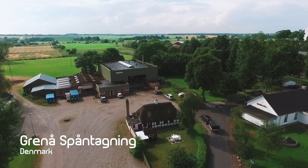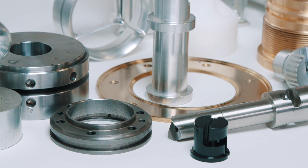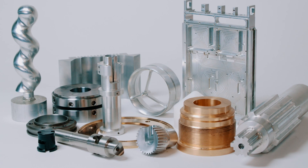Grano Spontaining is a ten-year-old company that produces components in aluminium, stainless steel, brass and plastic for a wide range of industries.